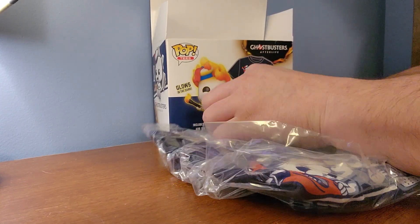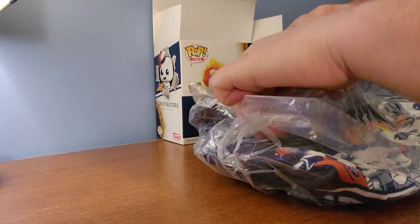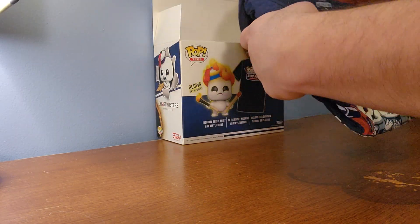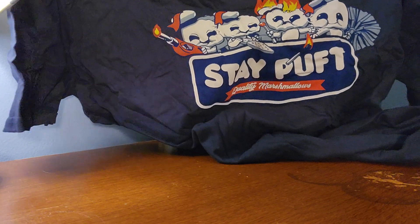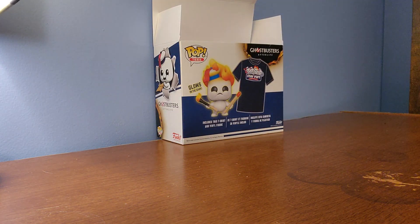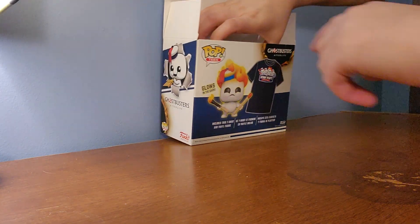So it's a 2XL, but let me open it up. That's cute. I like that. That's fun. So I'm going to have to hang that out, because that's wrinkled.